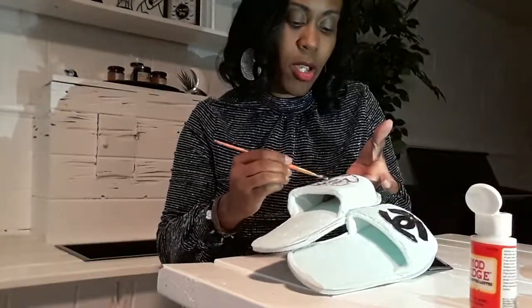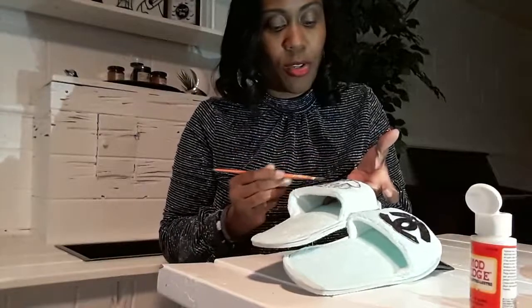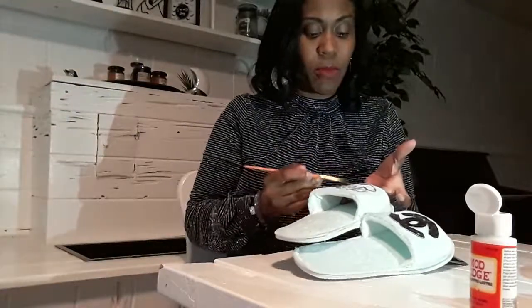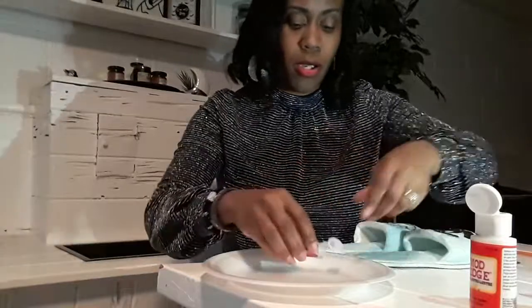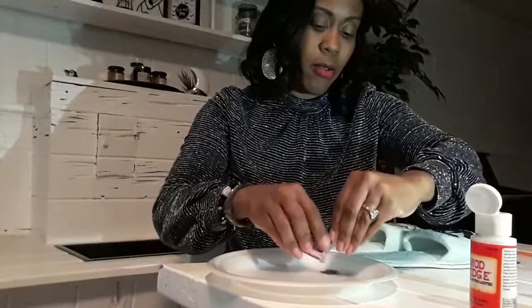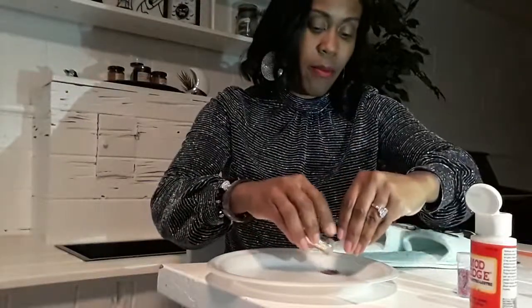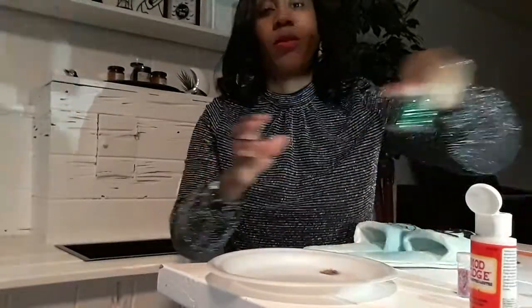I already glued this logo down yesterday and then decided to make a video. I put it down with E6000 glue, but you can also put it down with a hot glue gun — that works perfectly. Now I'm going to shake different colors of glitter on. I use a dark raspberry, gold, and a light lavender. Since the shoe is green, I wanted to go with a little bit of green too.